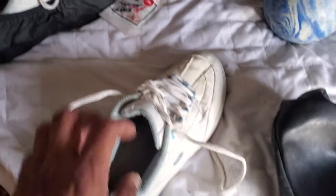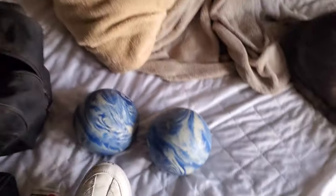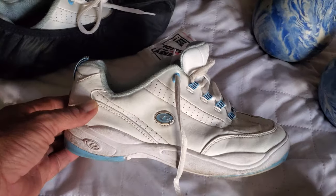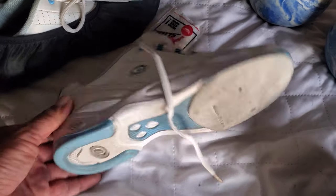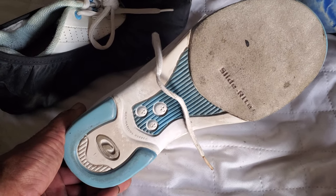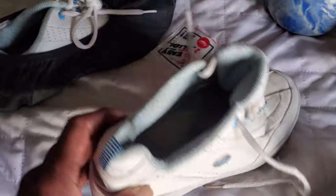These are ladies size 5½. Ladies 7½ size Dexter. These are actual golf shoes — ladies Dexter golf shoes.